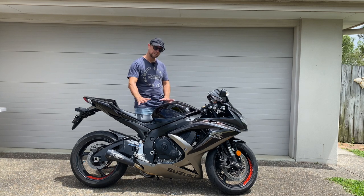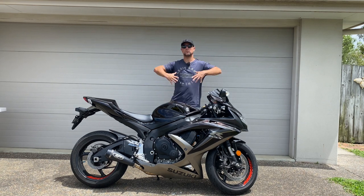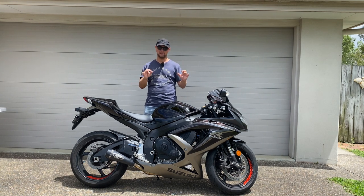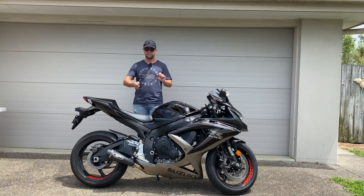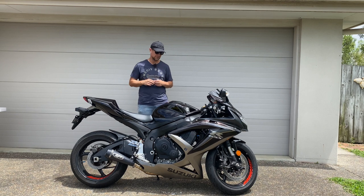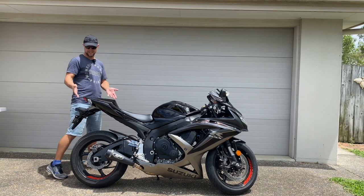Another thing I noticed straight away is the seat — you're sitting in the bike more than a lot of other bikes. The ZX-6R, ZX-636, CBR 600 — you feel like you're sitting on top of the bike, whereas on this bike you feel like you're in it. The center of gravity is really low and you feel that when you're riding, flicking it back and forth, how planted it feels. By 2010 they definitely had it sorted.